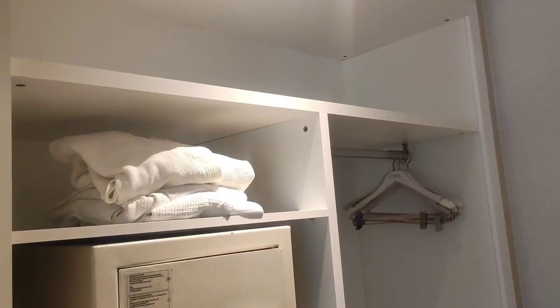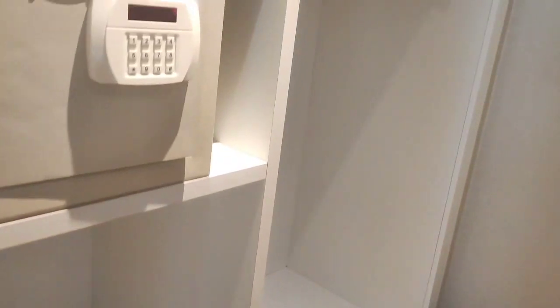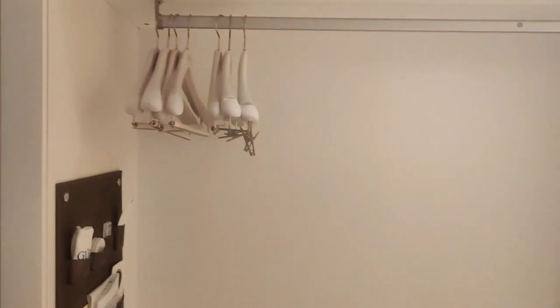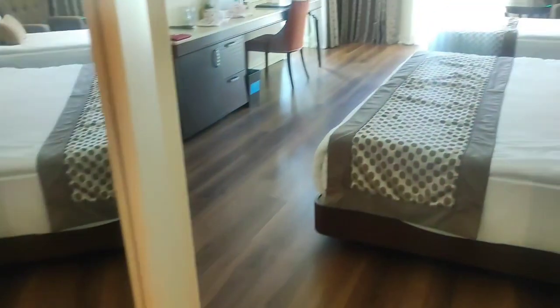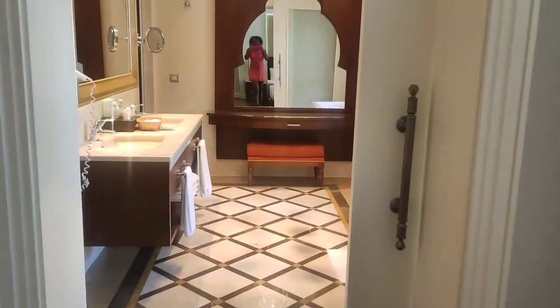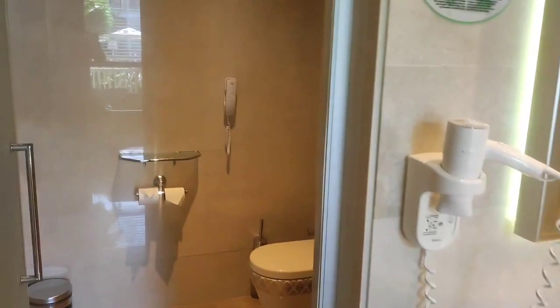And to top it up, this room has an inbuilt closet where you have everything — where you can hang your clothes. It is double-sided, so plenty of space. And it has the ironing box over here for your extra ironing.